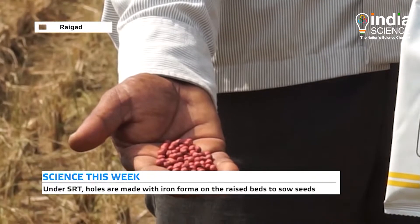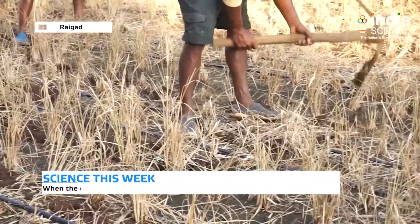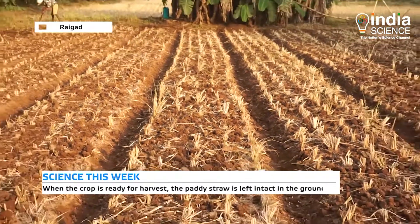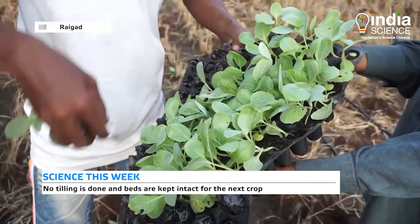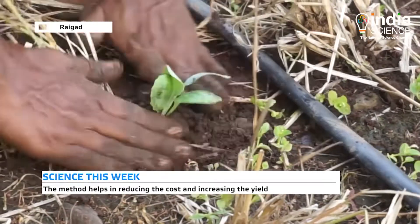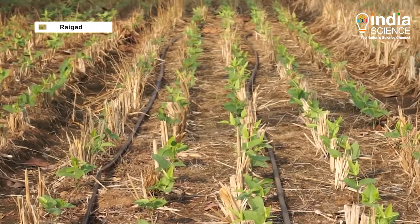The seeds are sown along with fertilizer, and the soil is then irrigated with the available method or rains. After this, herbicides are sprayed on the spot. When the crop is ready for harvest, the stubble of the plant is left intact in the ground, and the new crop can then be planted again on the same bed. This method helps in reducing cost and increasing yield.